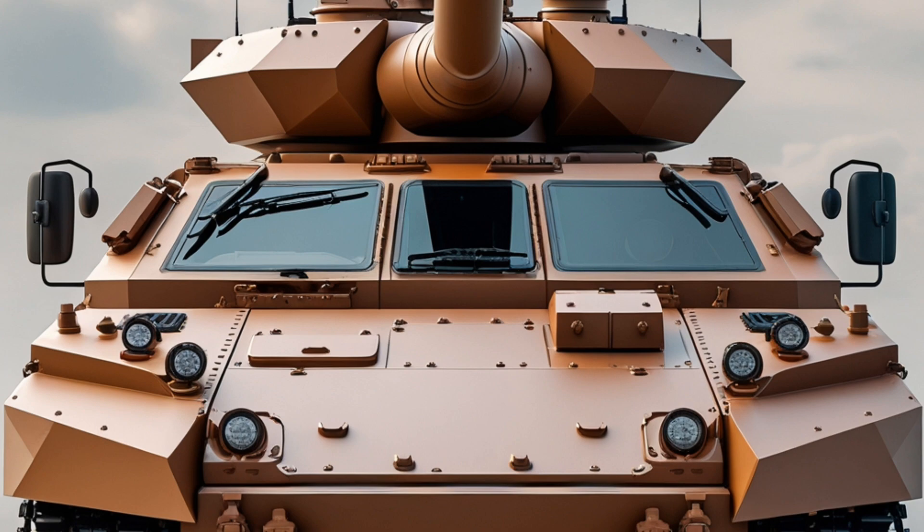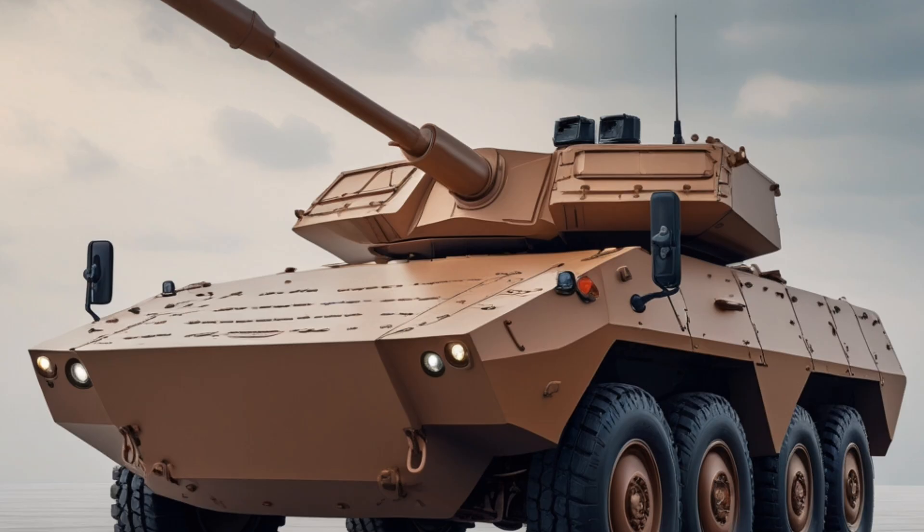Internally, the Terrex II can carry up to 11 personnel, including a driver, commander, gunner, and 8 dismounted infantry troops. The interior features blast-attenuating seats, integrated communications systems, and advanced digital displays. Troops can enter and exit through a large rear ramp or roof hatches, allowing rapid deployment in high-threat environments. The vehicle's internal space is modular, enabling configuration for various roles including troop transport, reconnaissance, command and control, ambulance, and fire support.